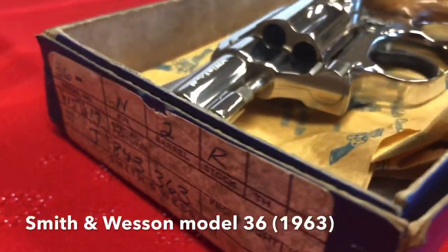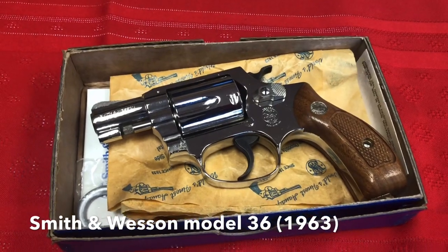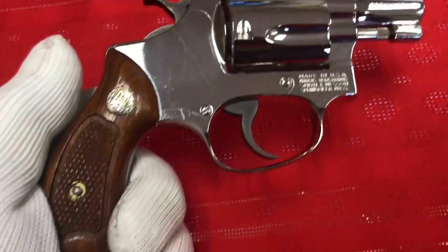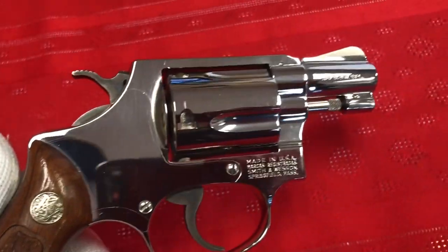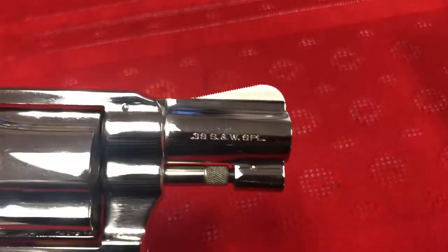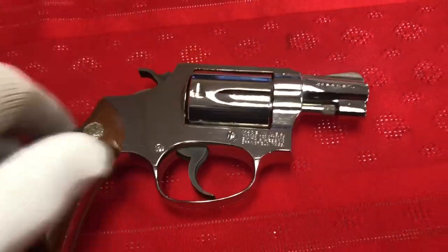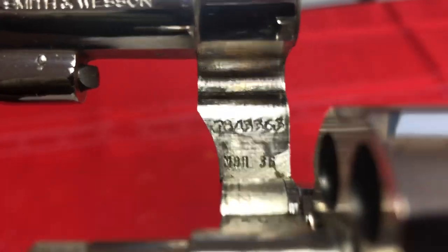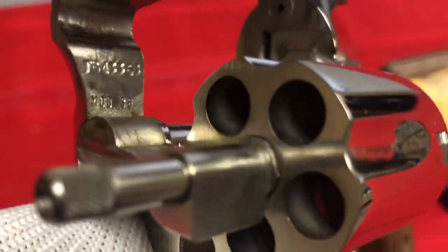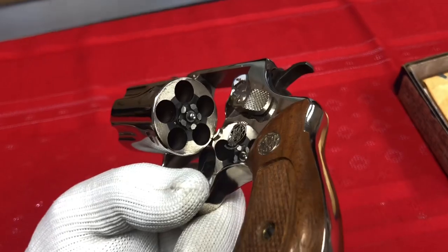Next up is this beautiful Smith and Wesson Model 36. I'm told this is from 1963 — I have not verified that on the serial number — but this is in .38 Special. I've also been told this is an unfired firearm. It's got the classic pin barrel, the finish is beautiful, as are the stocks. Looking into the cylinders, it sure doesn't look like it's been fired other than a proof shot.